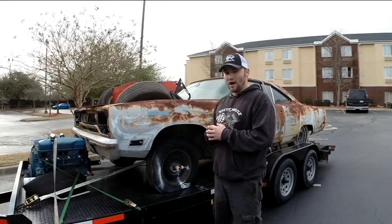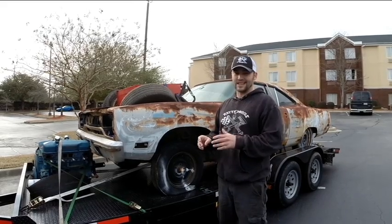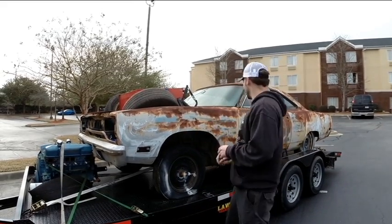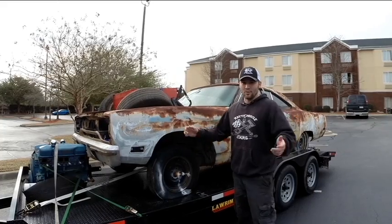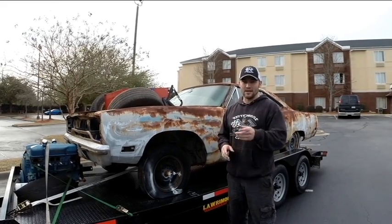We just got to string together some wiring, and this car hopefully will be on the road and ready for you guys to see, hopefully inside maybe six months. I know it doesn't look like much, but we're going to see what we can do, so stay tuned to RaddyMuscleCars.com and follow us on YouTube.